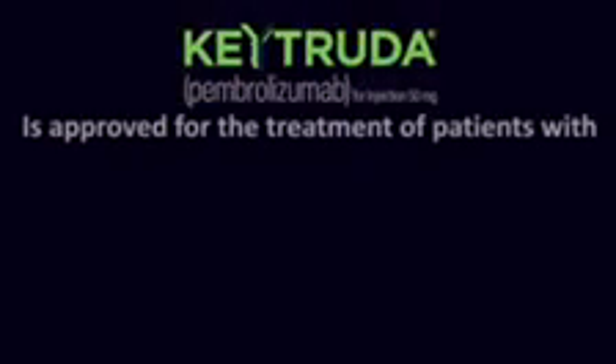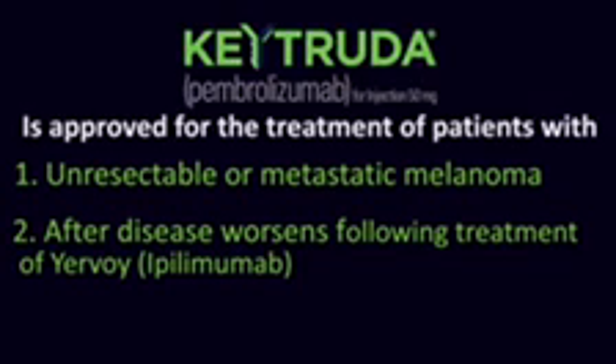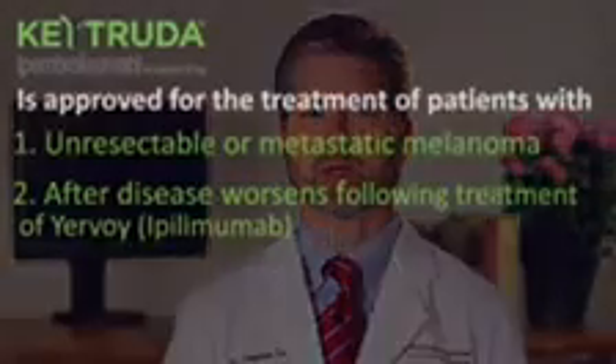Keytruda, or Pembrolizumab, is approved for the treatment of patients with unresectable or metastatic melanoma after their disease worsens following treatment with ipilimumab, and if BRAF V600 mutation positive, a BRAF inhibitor.